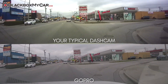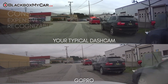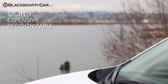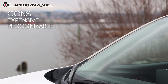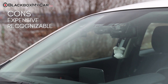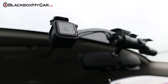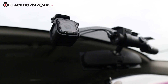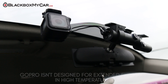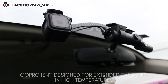The list of cons we discovered for the GoPro as a dashcam device is more extensive. First of all, the GoPro is expensive compared to many dashcams, and it's also very recognizable. Having a GoPro mounted on your dash at all times is showing everyone that passes by your vehicle what you have inside. People know how much GoPros cost, and it could be an invitation for theft. A traditional dashcam is designed to be sleek on a dashboard and inconspicuous to passersby. It's also designed to withstand extreme temperatures on a car dashboard, something that the GoPro just can't handle.